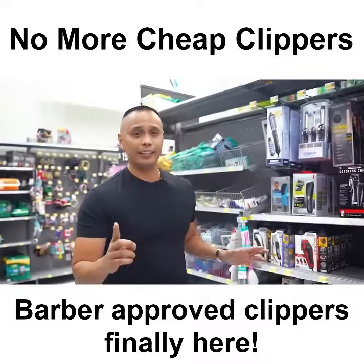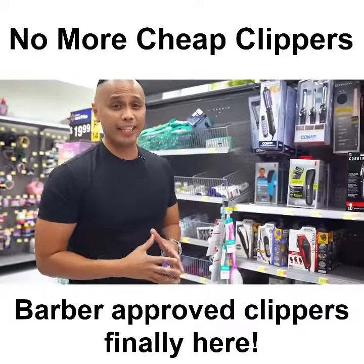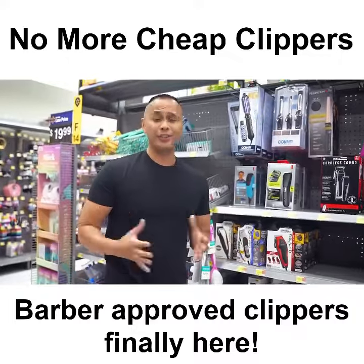Right off the bat, I noticed something interesting. Each of these clippers are very heavy, bulky, and the design is very outdated and is corded. Come on guys, it's not the early 90s.